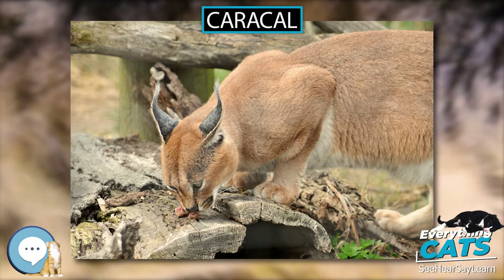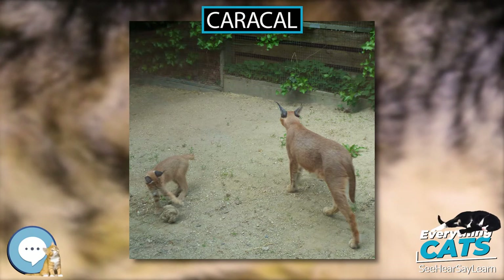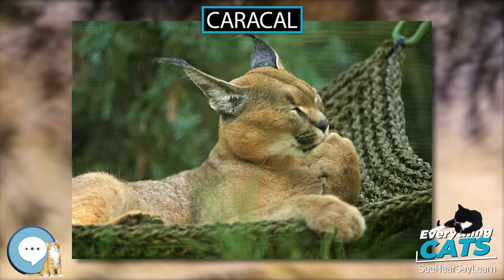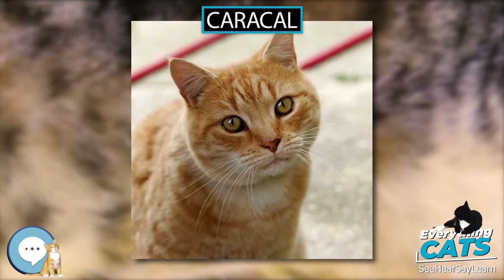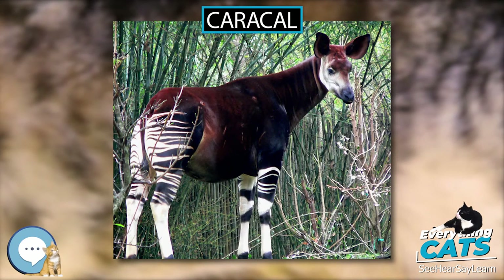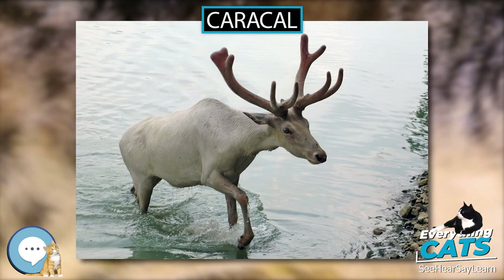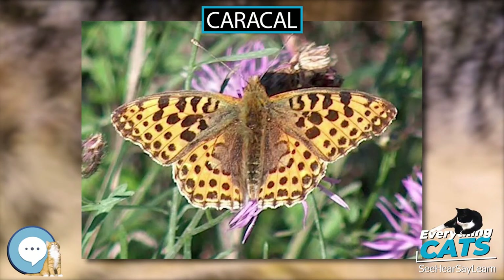The head and body length is typically 78 cm (31 in) for males and 73 cm (29 in) for females. Males weigh 12 to 18 kg (26 to 40 lbs), while females weigh 8 to 13 kg (18 to 29 lbs). The tan, bushy tail measures 26 to 34 cm (10 to 13 in) and extends to the hocks. The Caracal is sexually dimorphic; females are smaller than males in most bodily parameters.